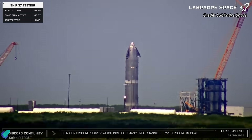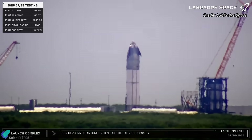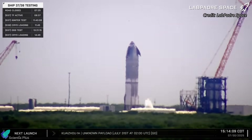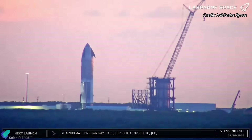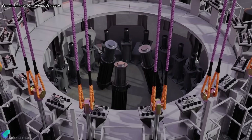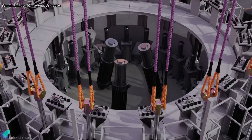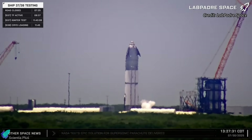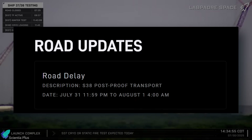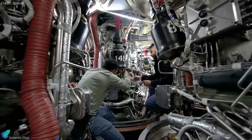On Wednesday afternoon, Ship 38 underwent at least three rounds of cryogenic proof testing over a 12-hour period. During each round, teams filled the methane and oxygen tanks with liquid nitrogen to varying levels to simulate different cryogenic conditions. Simultaneously, hydraulic rams applied flight-like loads to the aft section, mimicking the thrust generated by six Raptor engines. The tests verified plumbing integrity and provided valuable structural data under flight-like stresses. Ship 38 is expected to roll back to the production site as early as Friday morning for Raptor engine installation and preparations ahead of its static fire campaign.